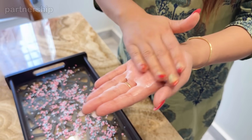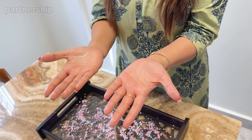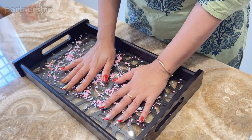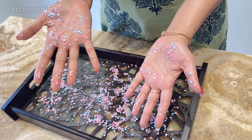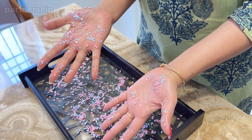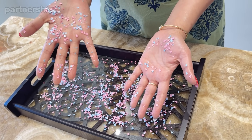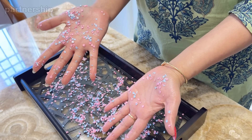I will let it dry for 2 minutes. I am going to press the other palm. Let's see which palm will stick to the confetti. And as expected, Johnson's Baby Lotion is so lightweight and non-sticky. Look at my other palm — it is so full of confetti.